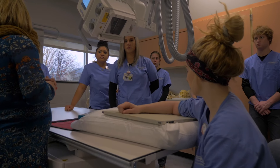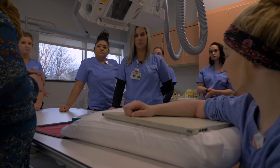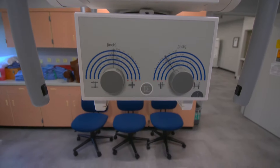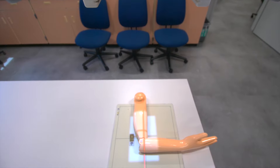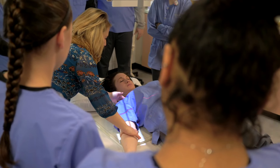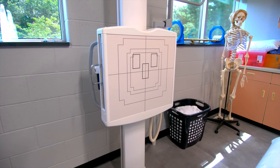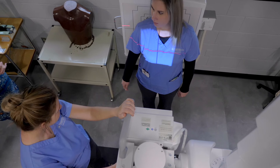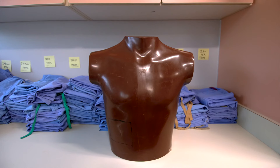Our lab equipment is energized so you can practice taking real x-rays. You'll have an opportunity to test your skills with a variety of mannequins, use the positioning light, and take radiographs. In the lab, you'll find an adjustable table used to practice positioning while lying down, as well as an upright bucky so you can practice taking x-rays while standing.